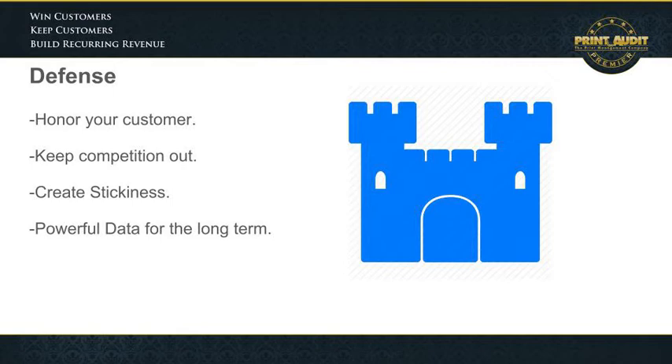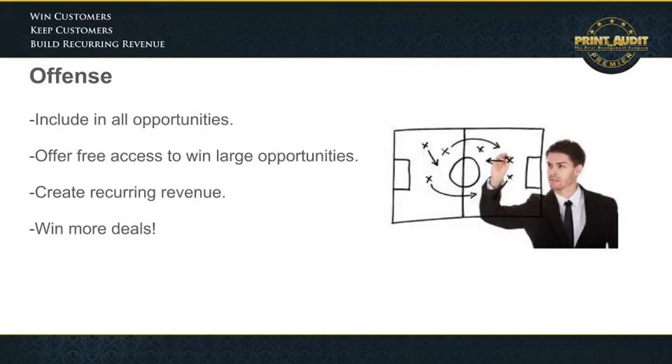Remember, data is power. Now, we all know a great defense is a powerful offense. So here's how you can play offense: look at all your opportunities in your pipeline and include the software as part of the deal.